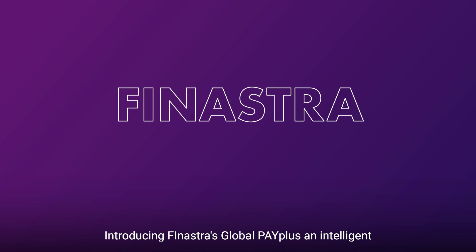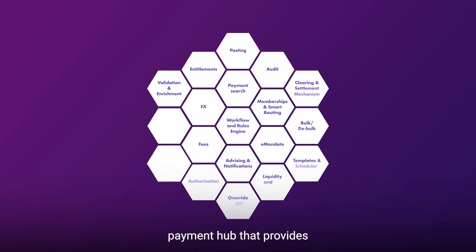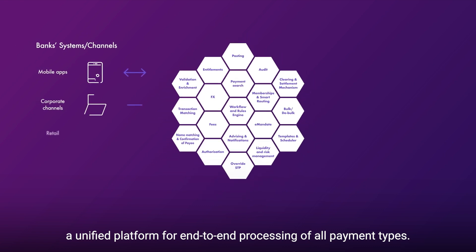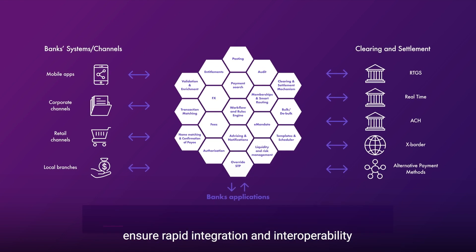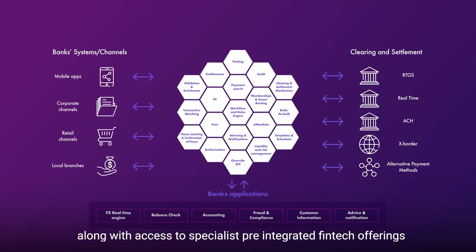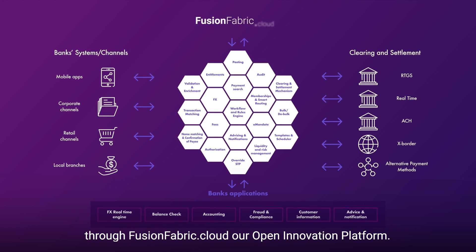Introducing Finastra's Global Pay Plus, an intelligent payment hub that provides a unified platform for end-to-end processing of all payment types. Its comprehensive set of interfaces and open APIs ensure rapid integration and interoperability, along with access to specialist pre-integrated fintech offerings through FusionFabric.cloud, our open innovation platform.